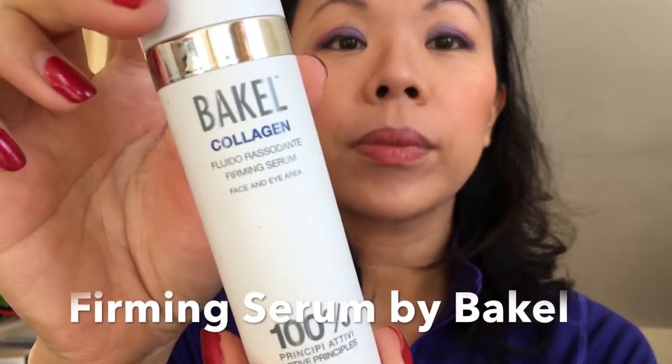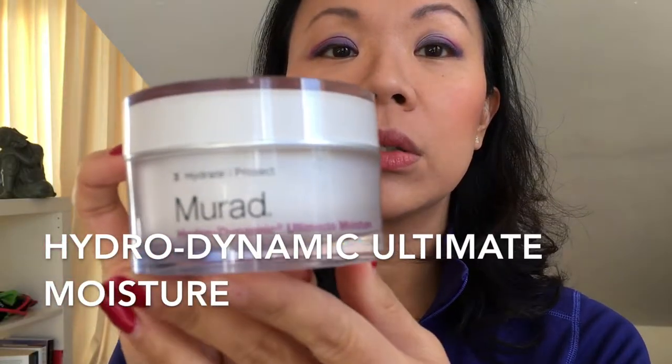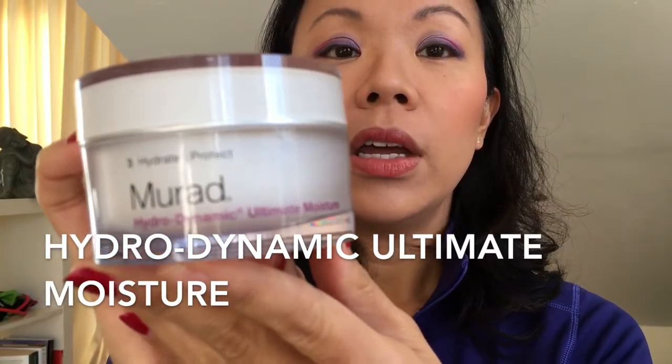Then I apply the Bakier collagen firming serum to tighten my skin a little bit. If it's really dry — and I'm in London now so it is pretty dry — I put on the Marat Hydrodynamic Ultra Moisturizer. If I'm working from home, I just apply that.